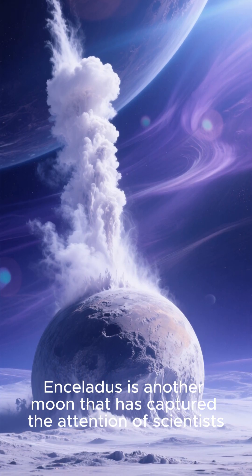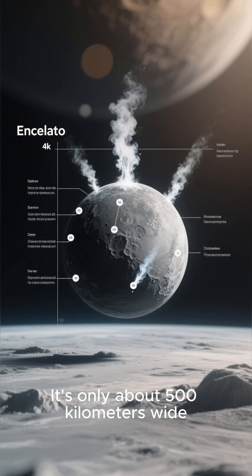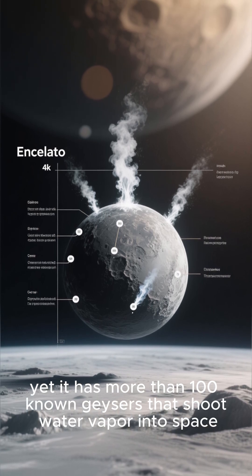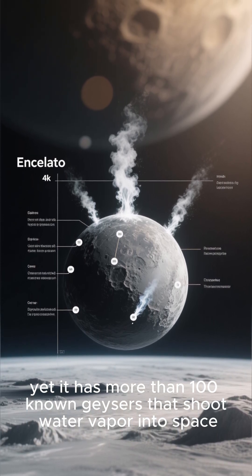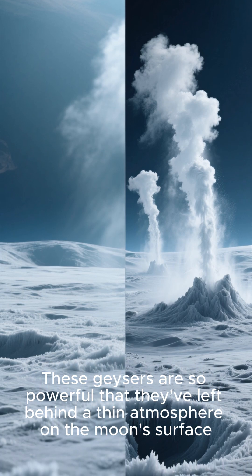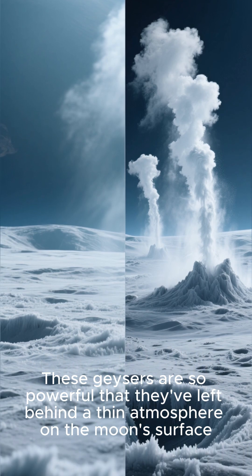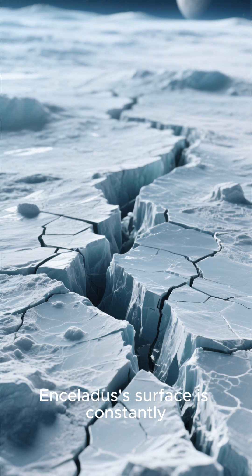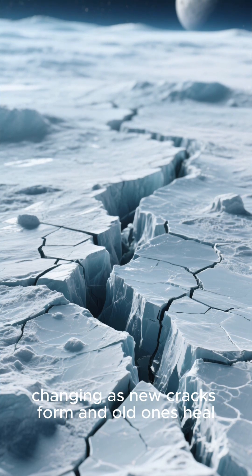Enceladus is another moon that has captured the attention of scientists. It's only about 500 kilometers wide, yet it has more than 100 known geysers that shoot water vapor into space. These geysers are so powerful that they've left behind a thin atmosphere on the moon's surface. And just like Earth's oceans, Enceladus's surface is constantly changing as new cracks form and old ones heal.